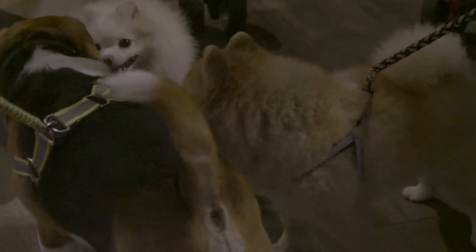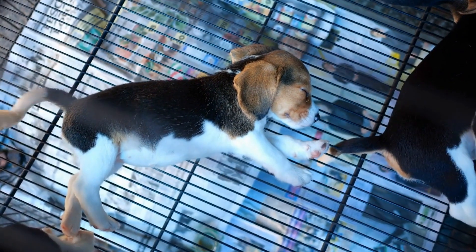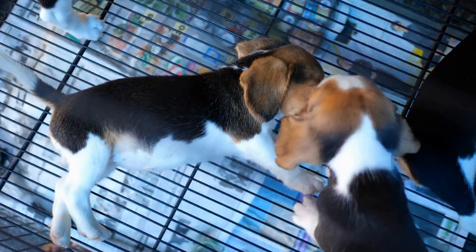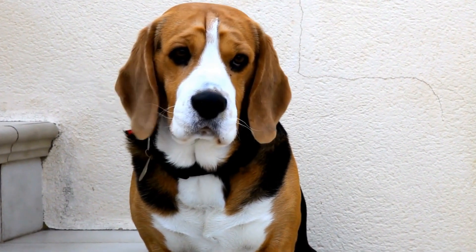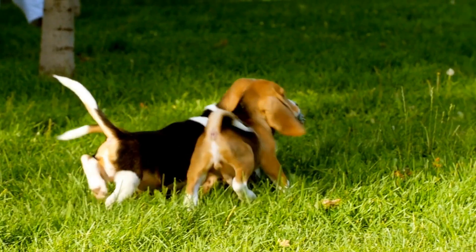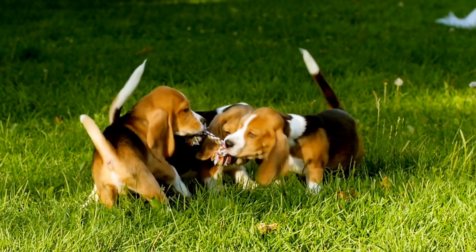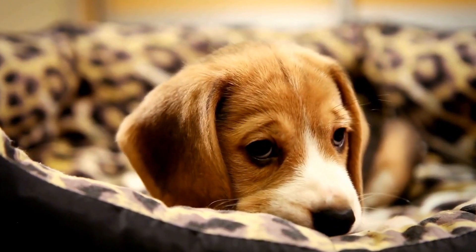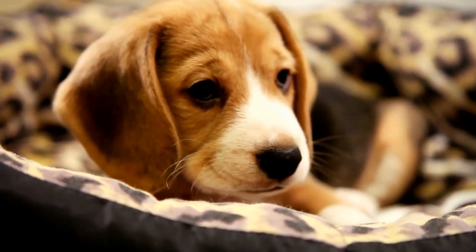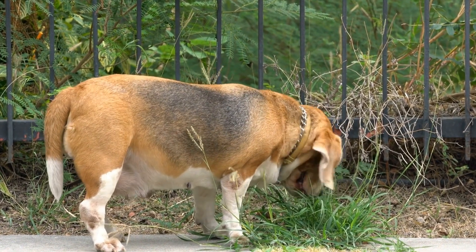Treat Dispensing Toys. Beagles are highly food motivated, and treat dispensing toys are a great way to keep them engaged and entertained. These toys come in various shapes and sizes and are designed to hold treats inside. As your beagle plays with the toy, the treats are gradually released as a reward. This game not only keeps your beagle mentally stimulated, but also provides them with a tasty reward.